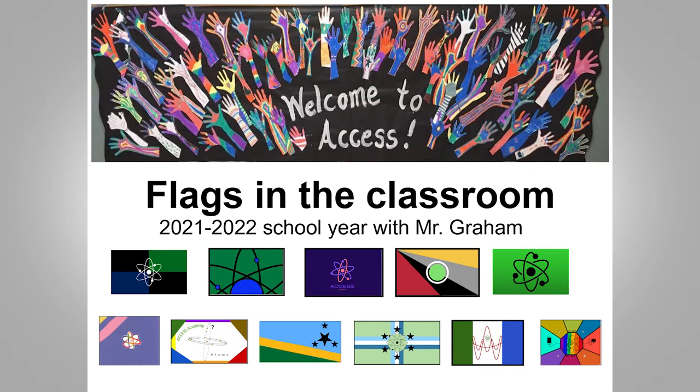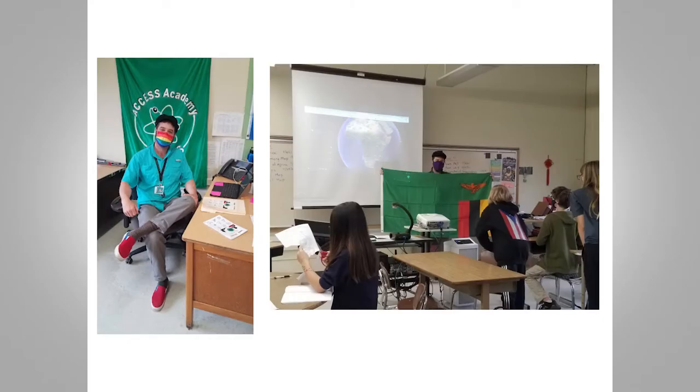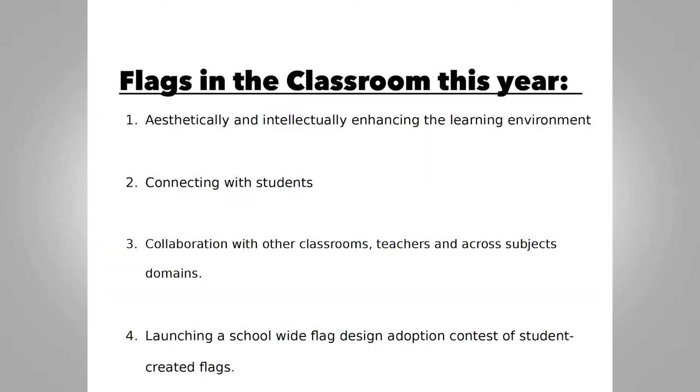This is my first year teaching there, and also kind of my first year as a vexillologist — really getting into it. I've been seeking to blend the two disciplines together, and NAVA has graciously donated a lot of flags to me through the educator program. I've been using these to put up in the classroom.